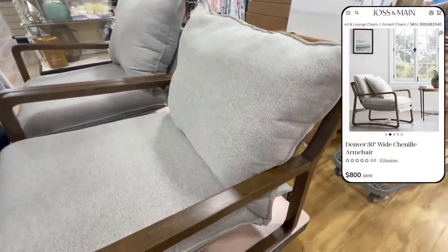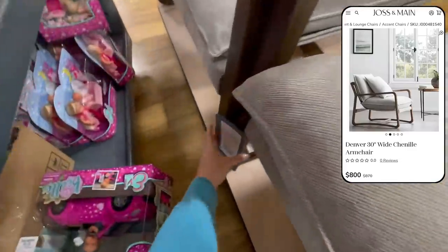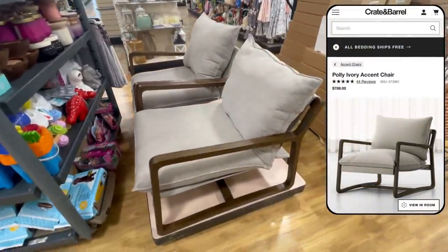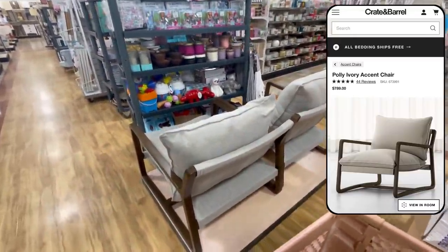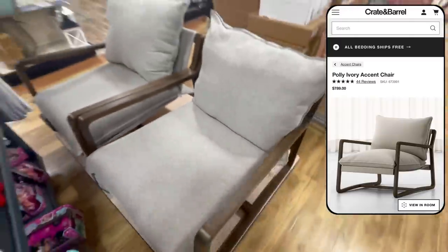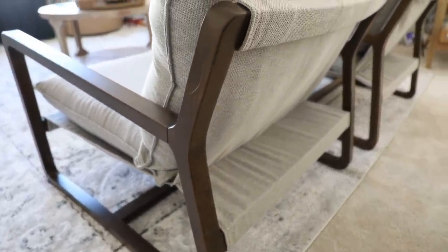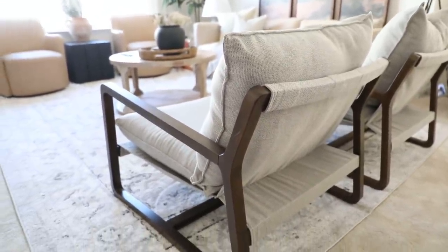I spotted these gorgeous armchairs. They look identical to the Denver armchair on Jocelyn Main for $800, and there is also a dupe at Crate & Barrel for $789. Given that these are a very expensive designer-looking chair for only $400, I decided to bring them home. They are so comfortable and will be making their debut in our upstairs loft makeover coming soon — they're a perfect comfy lounge chair for our game room.